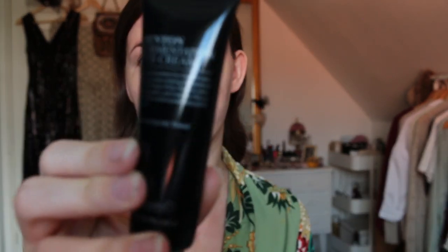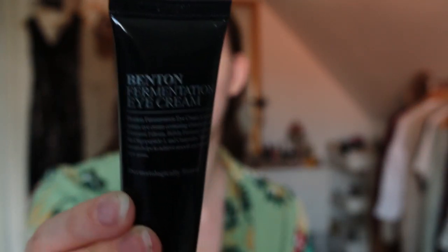I have a lot of Benton products right now, and my eye cream is also from Benton — the Fermented Eye Cream with fermented ingredients. I apply it on my ring fingers and pat it along the eye area. I used to apply it too close to the eye and it would sting, so I'd recommend keeping eye products further from the lash line — it creeps inward throughout the day and gets where it needs to go anyway.